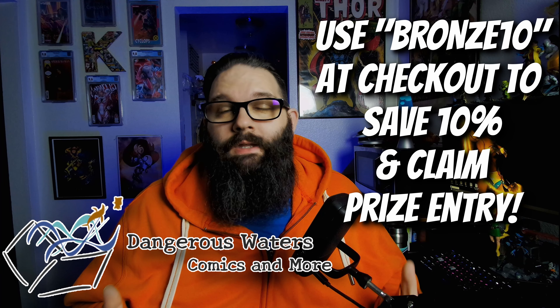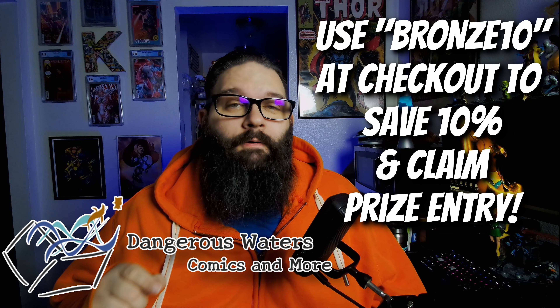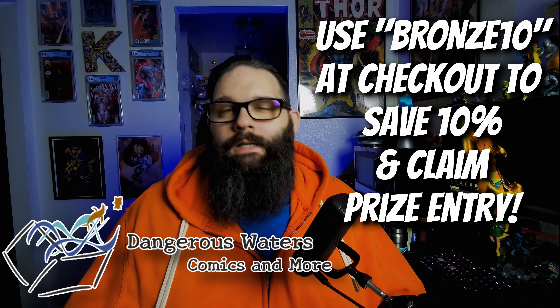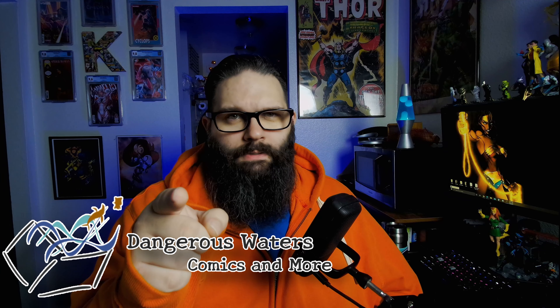Remember, you can pre-order the Historia Wonder Woman book over there as well, which comes out in November, and you can get it for 40% off if you go pre-order today. And remember, at Dangerous Waters Comics and more, it's a place where you can live dangerously.